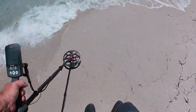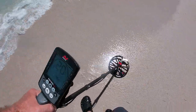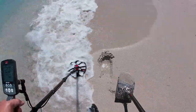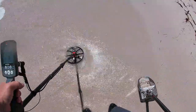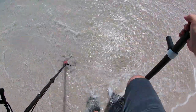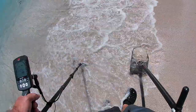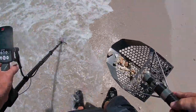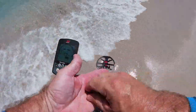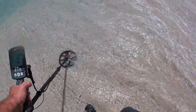Bottle cap. Getting a signal at 20, 21 — a weird-sounding 20, I've got to dig it. Probably a can. It's weird-sounding. Most likely a penny, but it sounded super weird. Low tide's in about an hour — just curious how low and what I need to do.